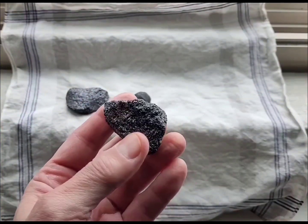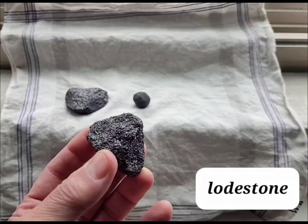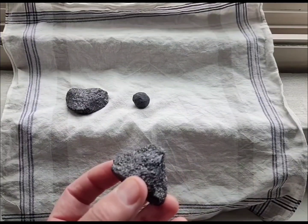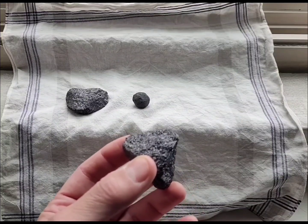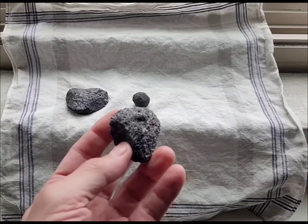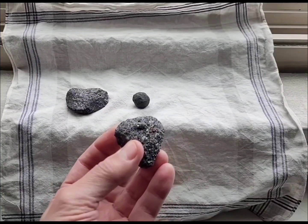I dangled it from a string to see if it would point north, but it turns out not all magnetite is a lodestone. A lodestone will point north, but what happens — believe it or not — is lightning has to strike the magnetite, and it organizes the magnetic energy inside the magnetite so that it becomes a lodestone.